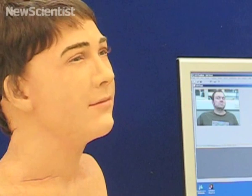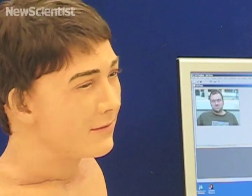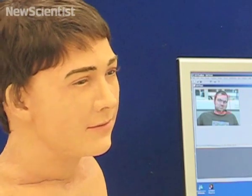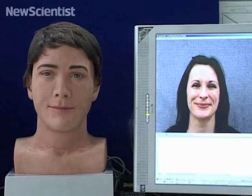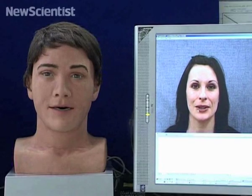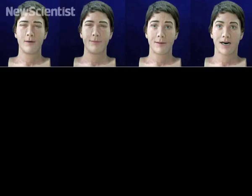Meet Jules, a robotic head that will show you exactly what you look like when you pull a face. It's been designed to copy facial expressions which are captured by a video camera. Software translates the expression to tiny electric motors under Jules' rubber skin, which move accordingly to recreate it. The team spent a lot of time mapping the way human facial muscles move onto Jules. An animator was brought in to manually mold Jules' face into ten common expressions. The software was then trained to match these to the way a human face created the same expression.